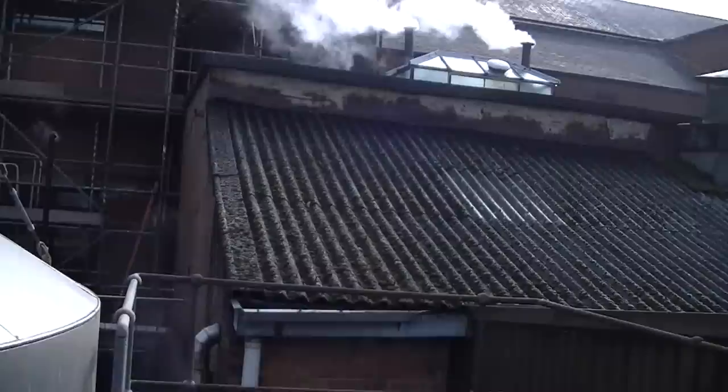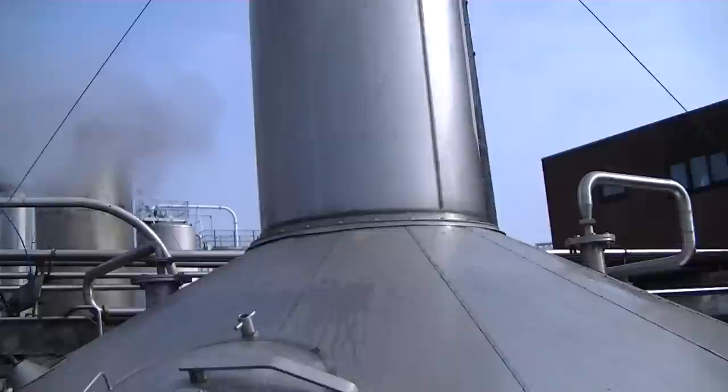We're quite unusual here at the brewery where our coppers are actually outside. So the vessel behind you here, if you can just swing round and have a look. This is the copper. As you can see it's boiling away at the moment. So as you can see the steam coming out of the top.